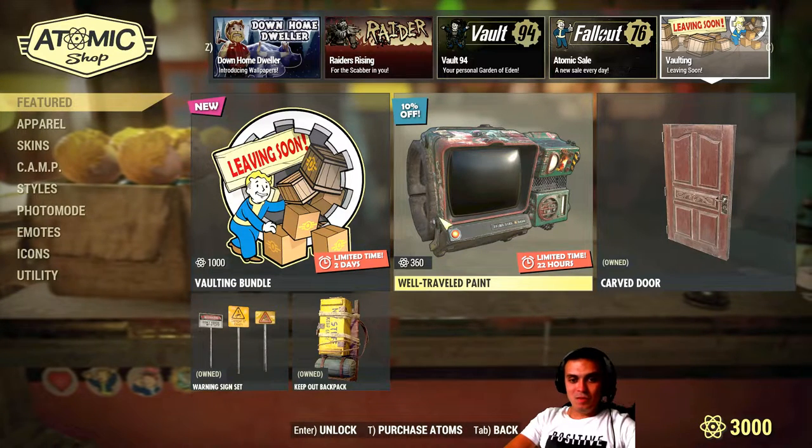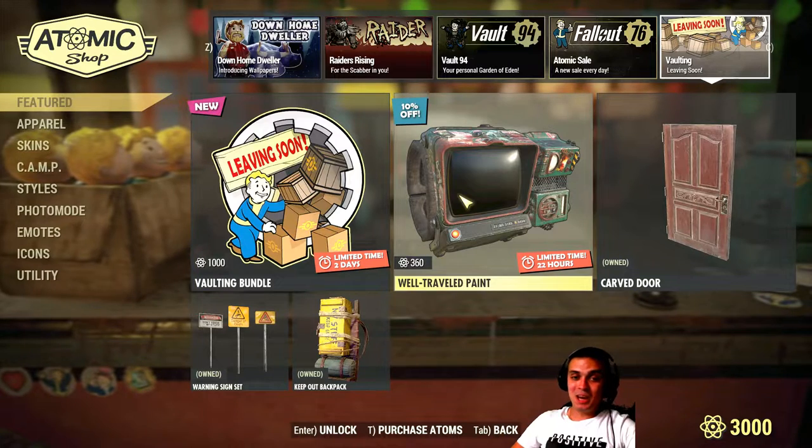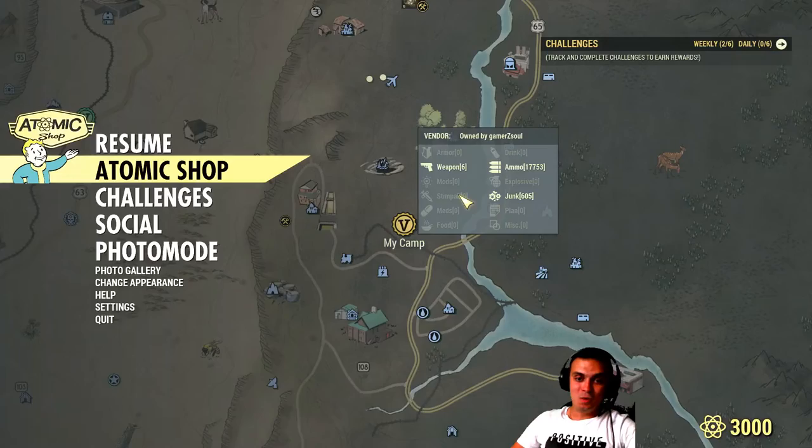And once again, if you own this Pip-Boy paint, tell us how you feel about it. Are you happy with the purchase? Help others decide whether this is something worth getting.